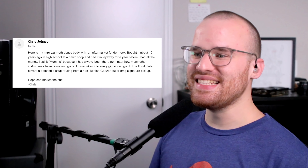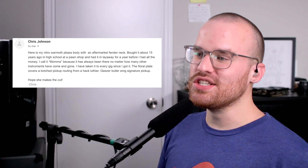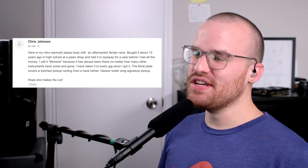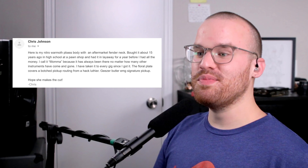From Chris Johnson, he says: 'Here's my Nitro Warmoth P-Bass body with an aftermarket Fender neck. Bought it about 15 years ago in high school at a pawn shop, and I had it in layaway for a year before I had all the money. I call it Mama because it's always been there for me no matter how many instruments have come and gone. I've taken it to every gig since I got it. The floral plate covers a botched pickup routing from a hack luthier. Geezer Butler EMG signature pickup. Hope she makes the cut — Chris.' This thing has been through hell. So while the floral plate isn't really my thing per se, that's a really creative way of covering the botched pickup routing. I love all the little battle scars on this thing — you can just tell it's been through a lot, and that really shows the character of a bass.